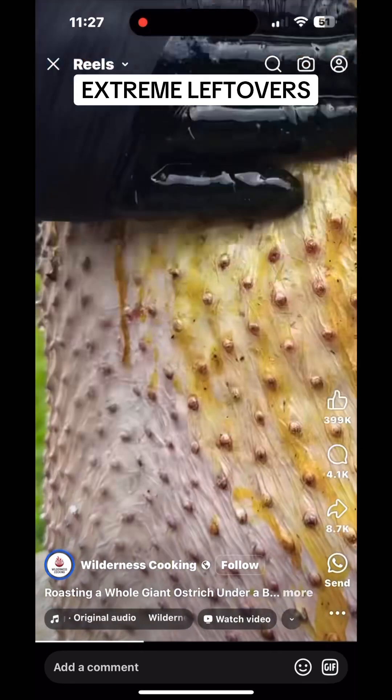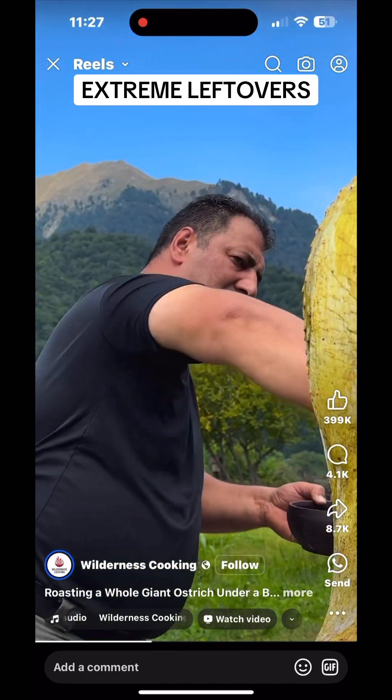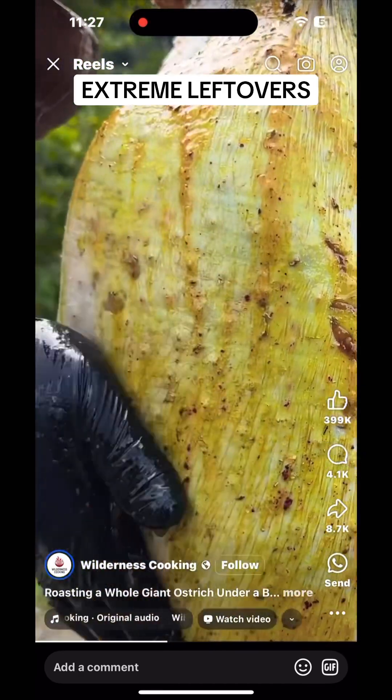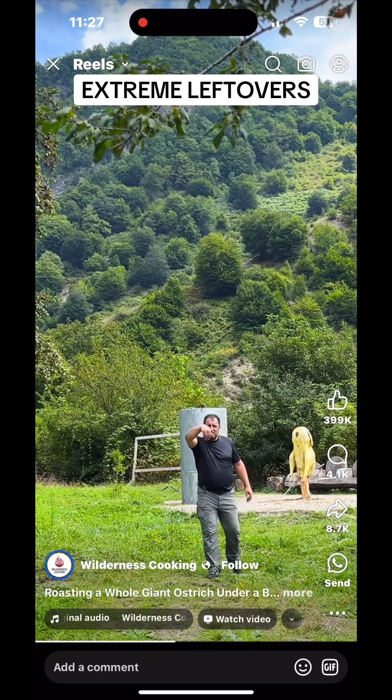Texture: Ostrich is tender and juicy when cooked properly, with a texture more akin to steak than chicken. This is due to the low-fat content and the structure of the muscle fibers.